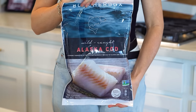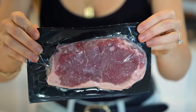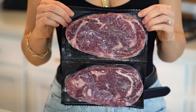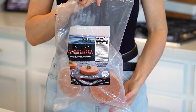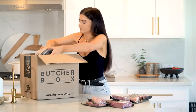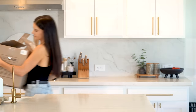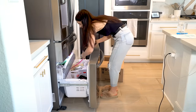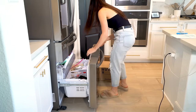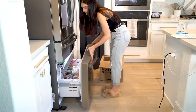ButcherBox has a huge selection with lots of variety at a great value. This month's box included wild-caught cod, grass-fed strip loin steaks, a whole chicken, boneless pork chops, grass-fed ribeye steaks, wild-caught salmon patties, and grass-fed ground beef. You can create a custom box, pick whatever you want, or choose a pre-made box. They're running a special right now — two pounds of grass-fed ground beef free with every box, plus there's a discount code in the description.